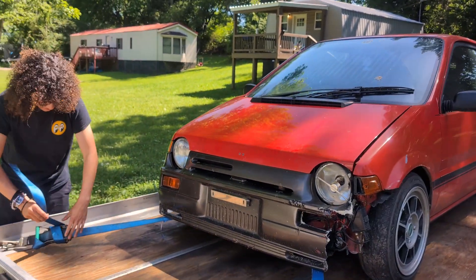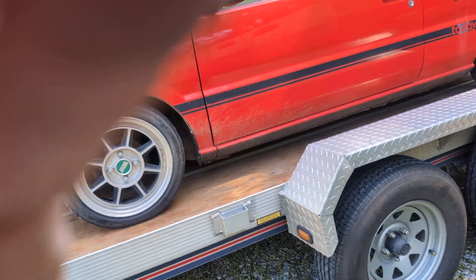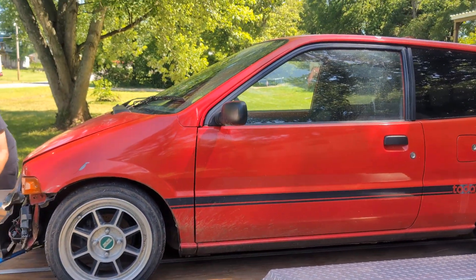Even in this state, the car still looks so good. Just got to bring it back to its former glory. That bumper fixed.